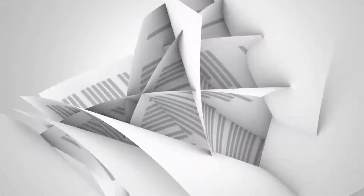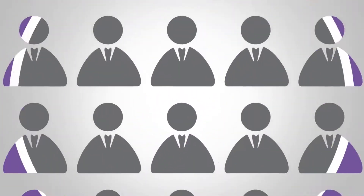Every office knows the problem. Too many documents to be scanned, processed, and distributed. There are always manual steps that take up too much time and too many resources.